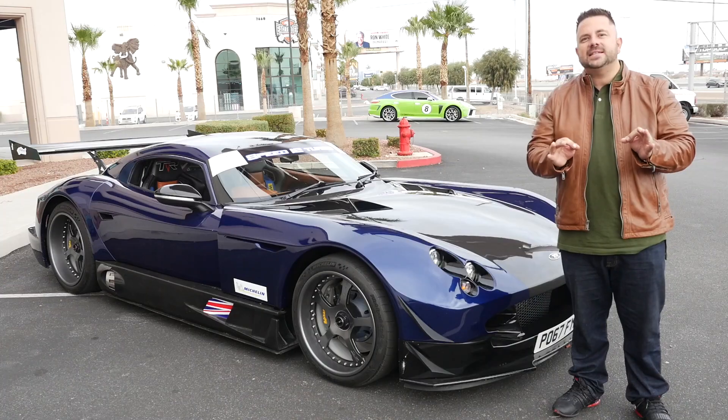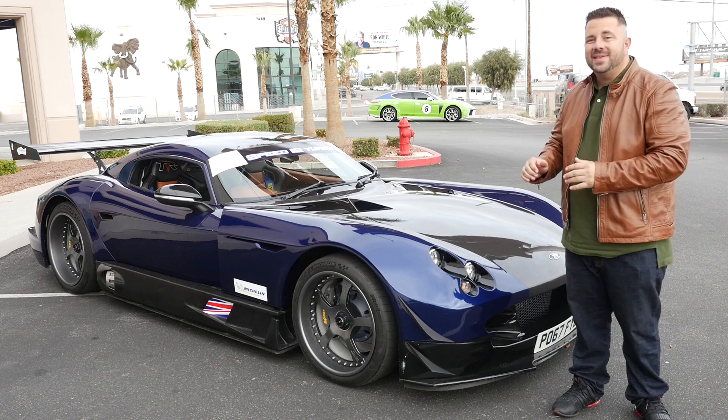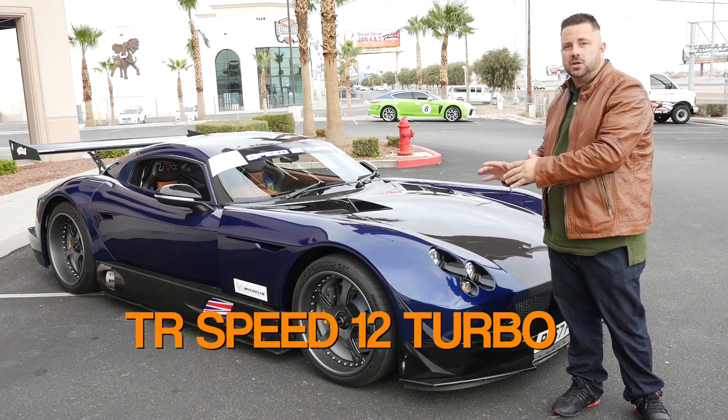What's up, YouTube? Welcome to Automotive Life. This channel is all about lifestyle, passion, and business. And today we have a very special review. This is the TR Speed 12 Turbo.